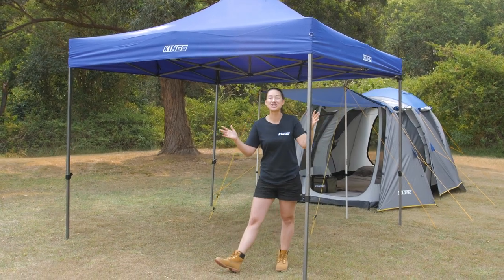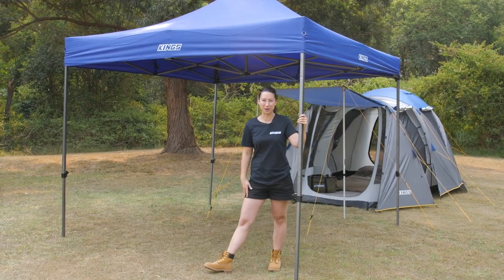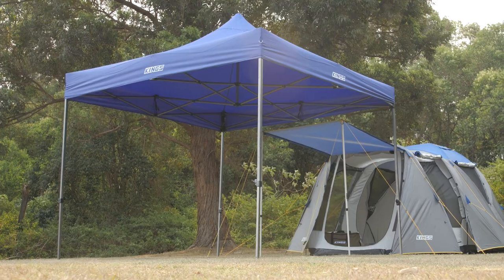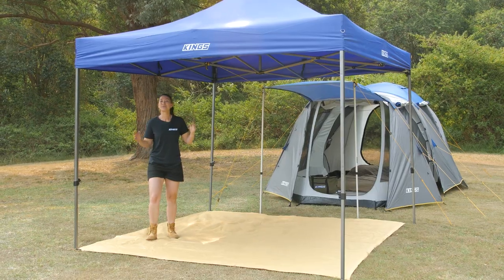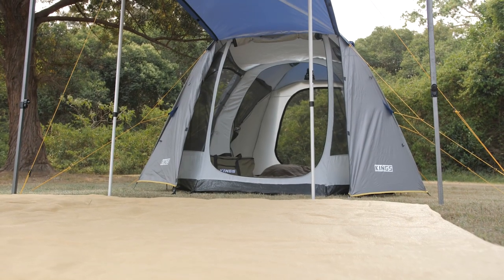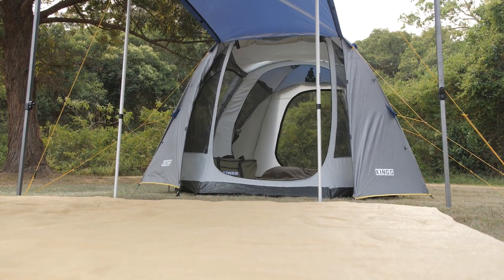Expand your campsite with an Adventure King's 3x3 metre gazebo. Next to the six-person geo tent it creates the perfect shade and dining addition. To complete your campsite, add an Adventure King's 3x3 metre mesh floor under the gazebo to keep your campsite clean and the dirt out of your tent.